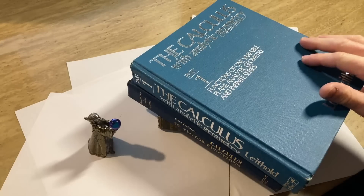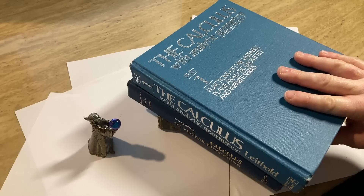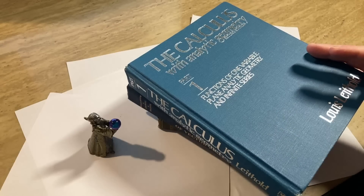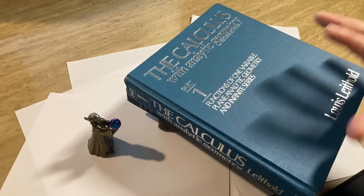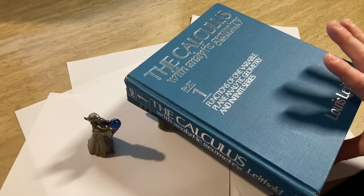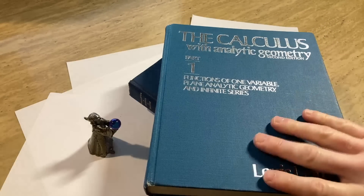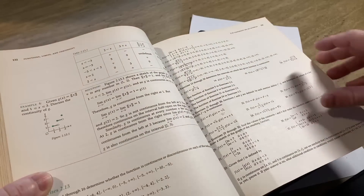Number one is to start with understanding. The first and most important step to remember math is to understand it. If you don't understand the concept, it will be very difficult to remember it. Take your time and make sure you understand what you're learning before you move on to the next topic. I want to say a lot about this because there's more that needs to be said. I'm sure you've experienced this where you open a book like this one here — Calculus by Lewis Leithold, excellent book — and you start paging through it and run into something you don't understand.